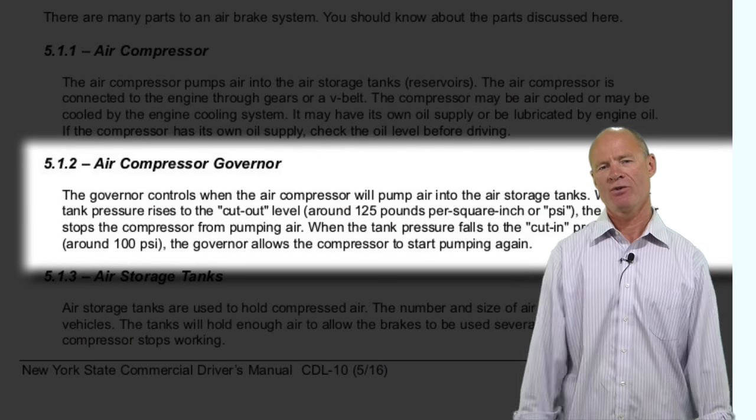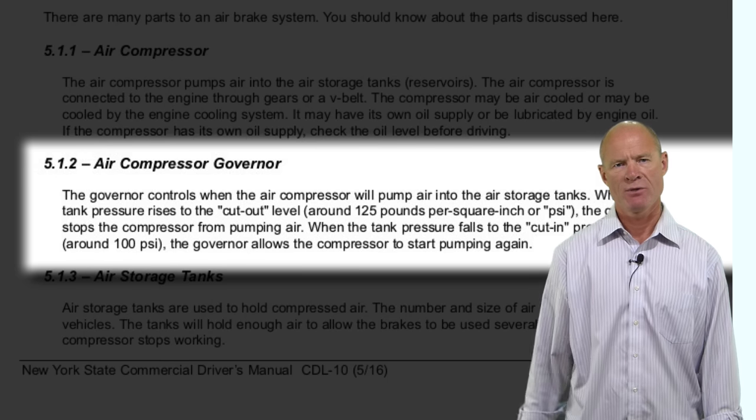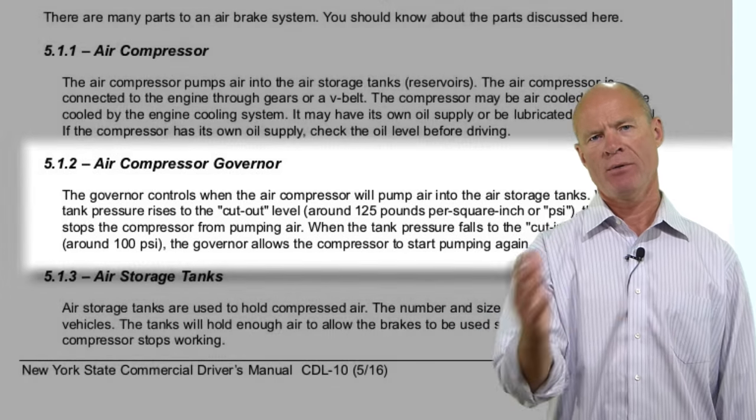The next piece is the governor, which controls the compressor. In the state of New York, governor cut-out pressure is 125 pounds and cut-in pressure is 100 pounds per square inch. It works like a thermostat on a furnace: when pressure drops to the minimum, it cuts in; when it reaches maximum, it cuts out. The compressor runs the entire time the engine is running — instead of turning off and on, it loads or unloads. When cut out, it pumps air into the atmosphere and cools off. When cut in, it's pumping air into the system.